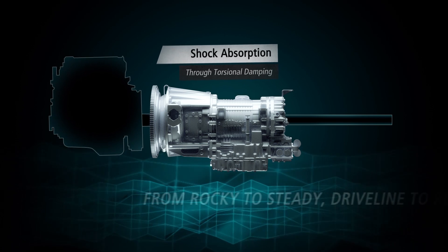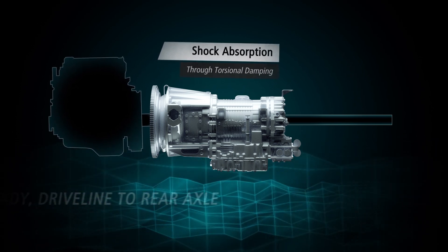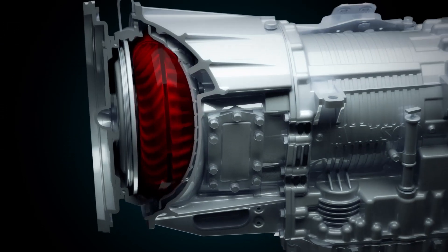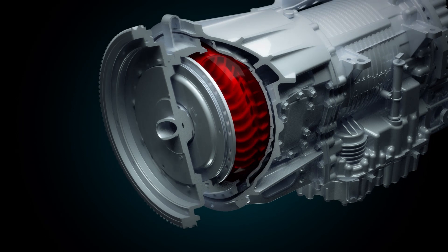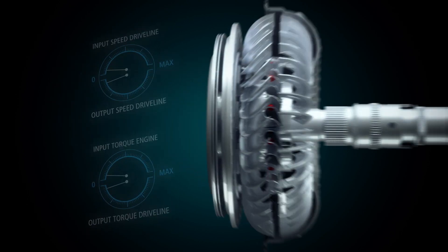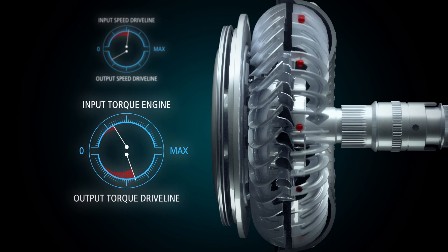Shock absorption, fluid coupling, and torsional damping absorb shocks typical at vehicle launch or during maneuvering. High torque: it allows the use of high engine torque at vehicle launch, whilst a slipping clutch cannot unleash it as it would overheat or burn up. Torque multiplication: the torque converter has a multiplication ratio and multiplies engine torque